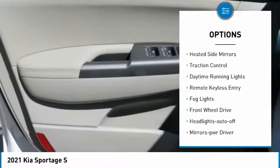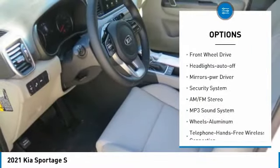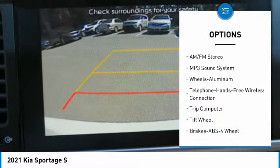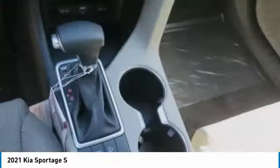Aluminum wheels, heated side mirrors, traction control, daytime running lights, remote keyless entry, fog lights, FWD, headlights auto off, mirror memory, security system.